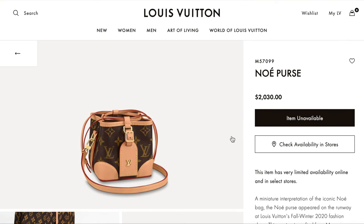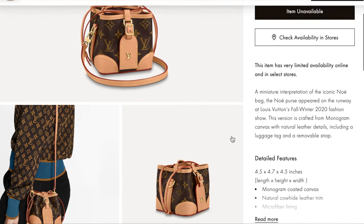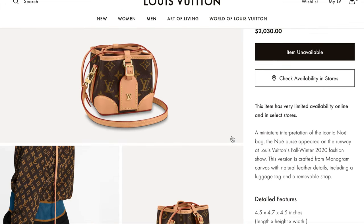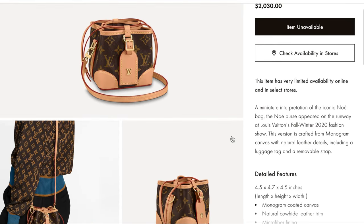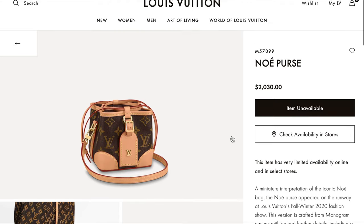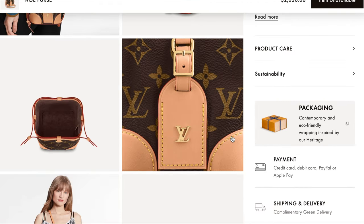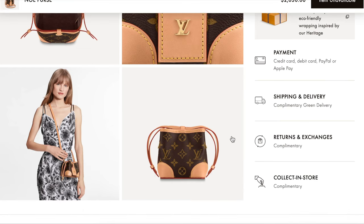Next is the Noé Purse. This one I actually never paid attention to until I started doing this video, and I think it's just so adorable — $2,030 for this Noé Purse. Isn't it the most adorable thing? It's tiny but so cute.